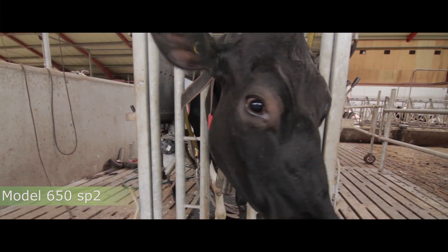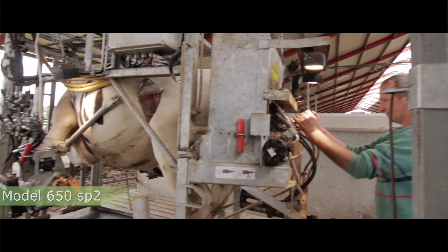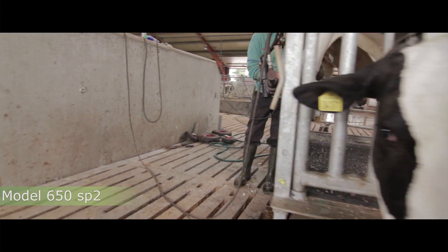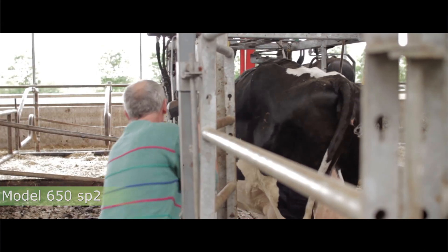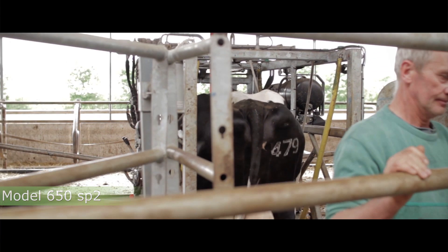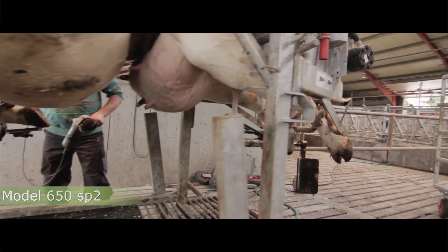We have a range of models to accommodate every demand. We have the 650 line starting with the SP2. The SP2 is semi-hydraulic — all the tough jobs are hydraulic, with some manual operation. It's a good basic crush that gives you good support. To accompany all of our products we have the leading pens, which make the job really easy, making loading the cow and the saying 'one man, one cow, one minute' really true.